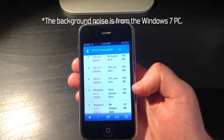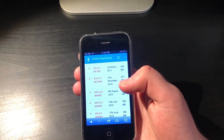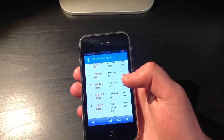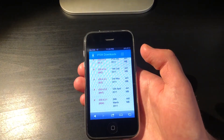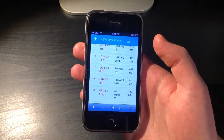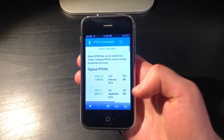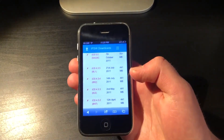We have iOS 4.1 all the way up to 4.3.5, which is basically most of iOS 4 for the 3GS. It's a really nice find, and it means I can easily downgrade to any one of these iOS versions. Even though we may not have iPhone OS 3 or iOS 4.0 or 4.0.1, it's still really nice to have iOS 4.1 all the way up to 4.3.5.